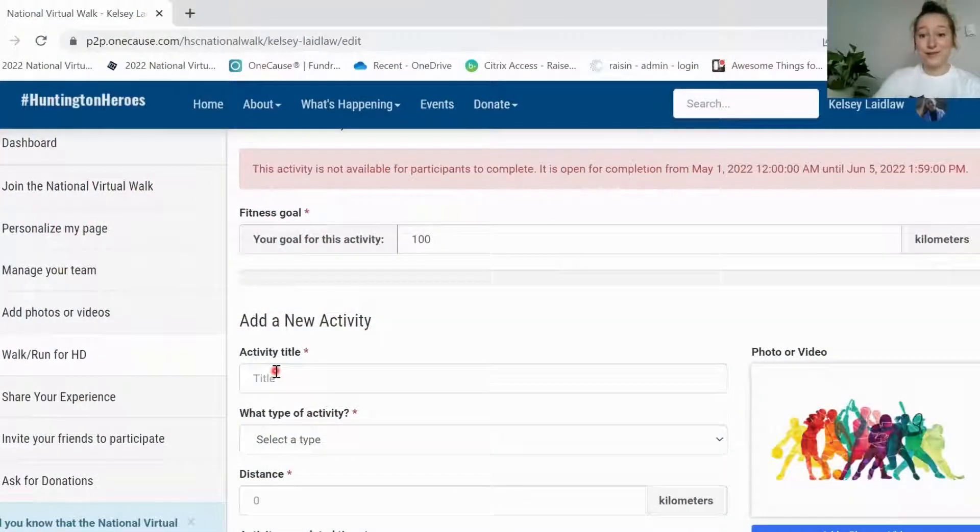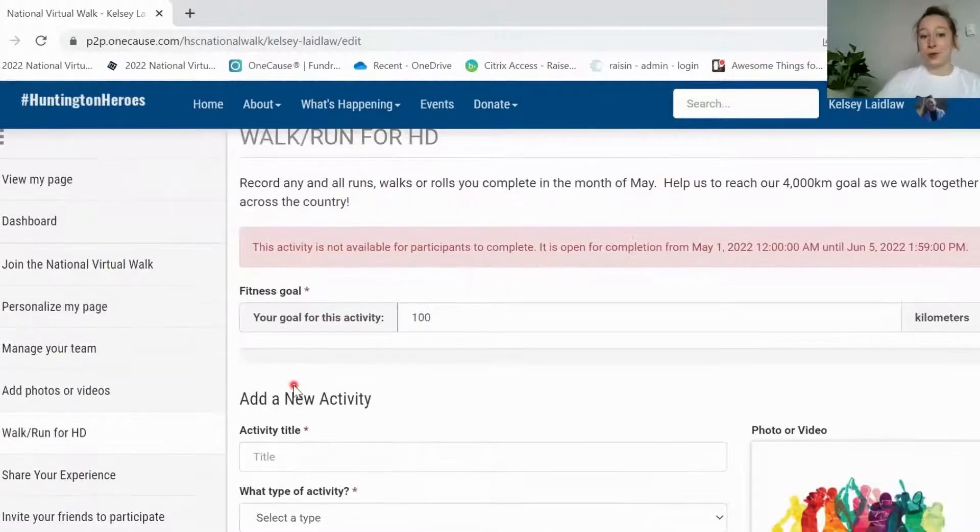Our goal is to walk a total of 4,000 kilometers to show our solidarity across the country and just how much we can accomplish when we work together. The activity tracking is not available yet because it is only open for the month of May — so starting May 1st you'll be able to input any kilometers until the end of May. You can link your Strava account: on May 1st there'll be a big button at the top that says link your Strava account. Click on that, it will ask you for your Strava login info, and once you're logged in it will automatically upload any kilometers that you track — running or walking — within about a half hour, and automatically count towards your fitness goal.